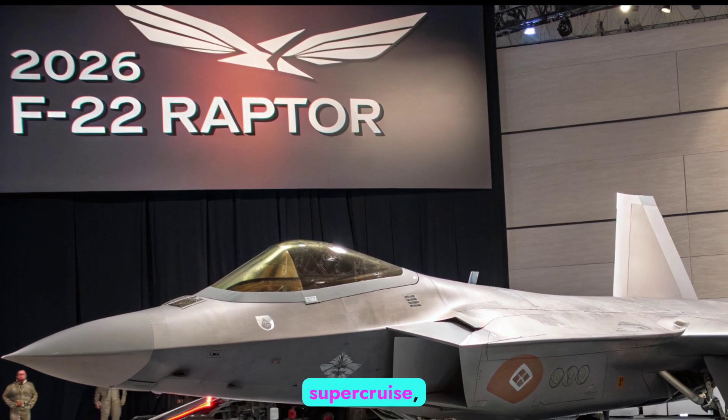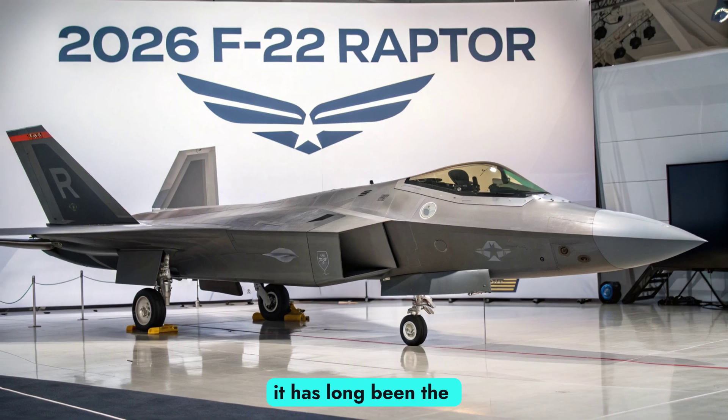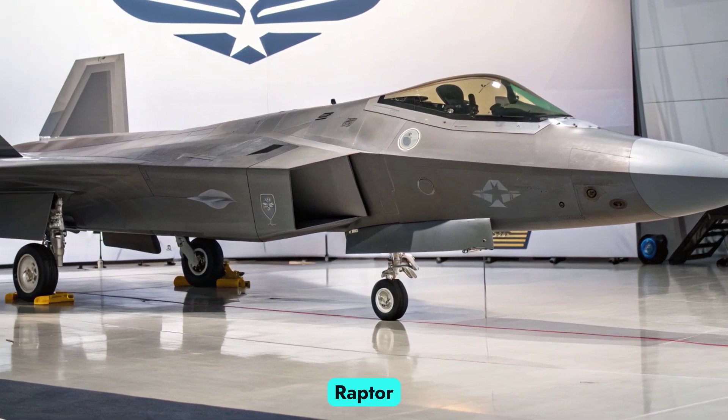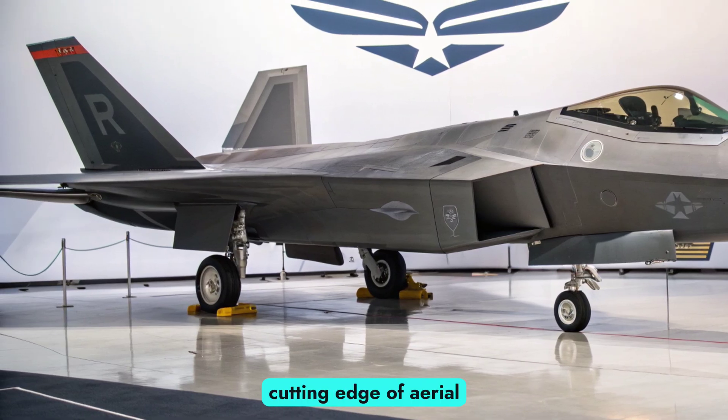Combining stealth, supercruise, agility, and unmatched situational awareness, it has long been the United States' top air dominance platform. By 2026, new threats from rival nations have pushed the Raptor through a series of modernization programs to keep it at the cutting edge of aerial warfare.